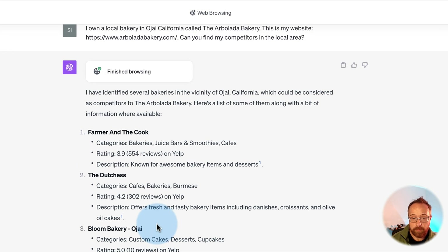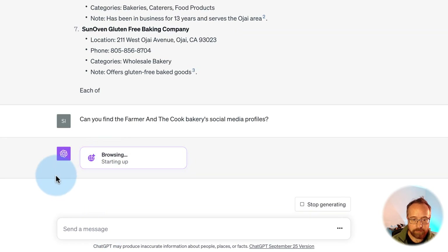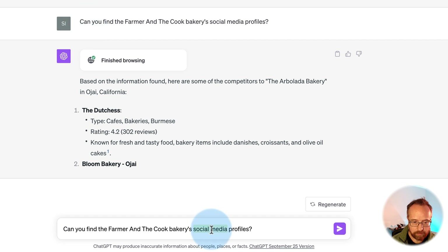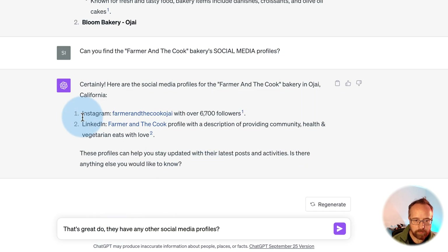We found some competitors — now we're going to take it to the next level. I'm going to focus on one called Farmer and Cook and ask it to find their social media profiles. It starts browsing again, right now on Bing, looking this stuff up. Gone are the days where ChatGPT can't do current events — we're live on the internet. It turned up two results: Instagram and LinkedIn.